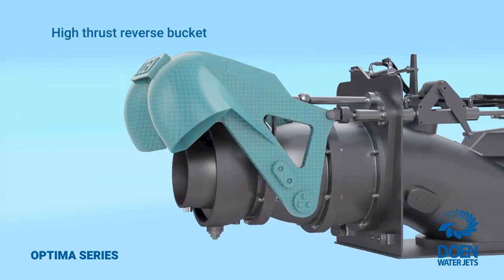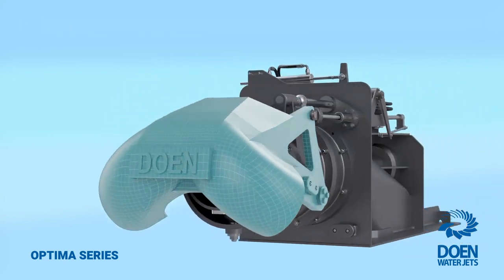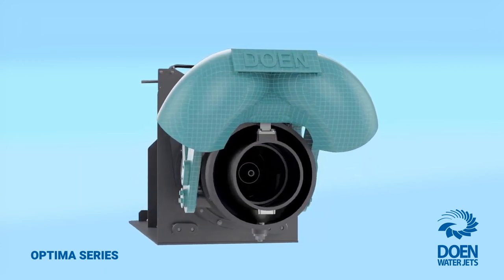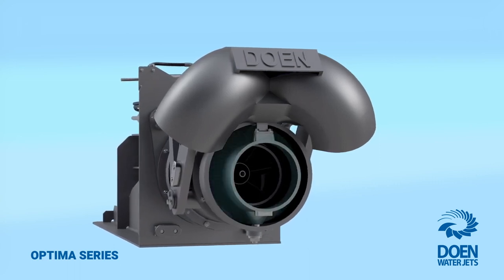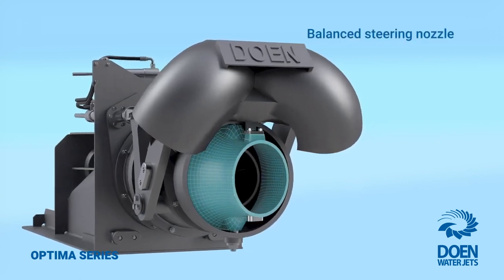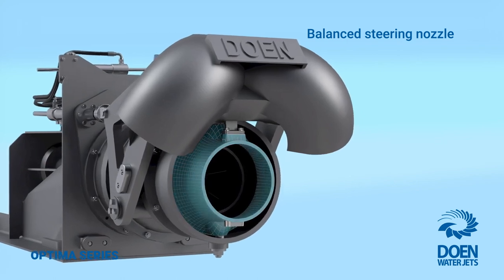The high thrust reverse bucket with optimised duct geometry provides superior lateral and stern thrust forces for docking and station keeping under the most demanding conditions. Due to the Optimus series pump's high cavitation margins, more power can be applied during manoeuvring. This, combined with the low-loss balanced steering nozzle system, results in enhanced steering response of the vessel at high and low speed.